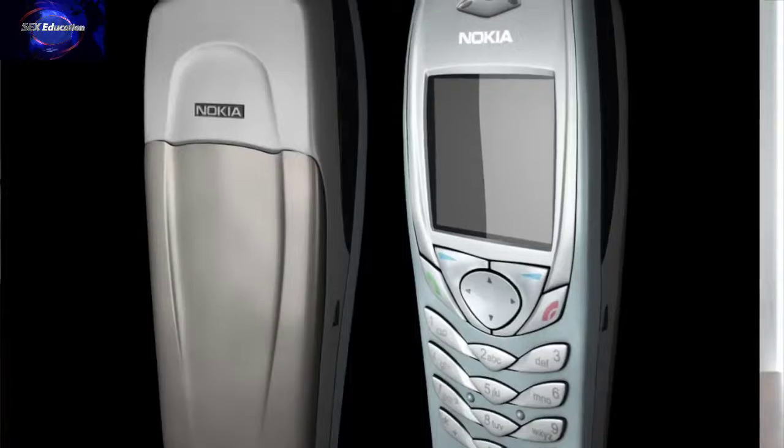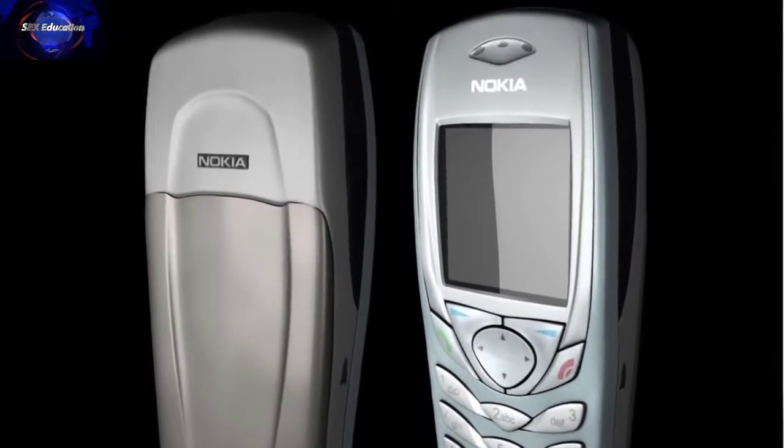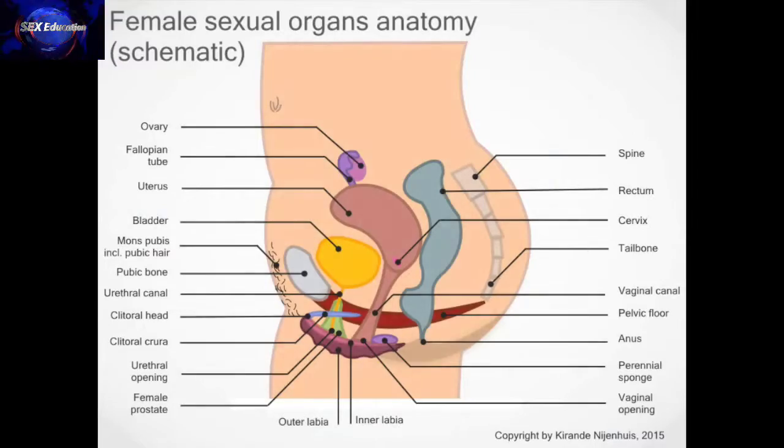This organ has been acknowledged by the Federative International Committee on Anatomical Terminology back in 2002 — that was when we still had Nokia phones, Facebook didn't exist, and Brad was still married to Jennifer. So in the end, I made a schematic visualization of the female sexual anatomy myself.